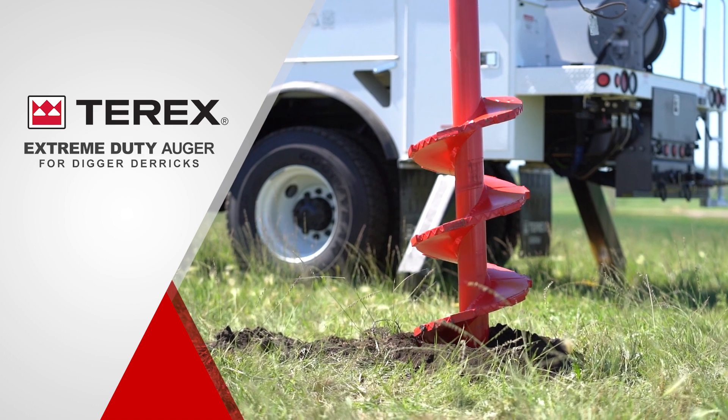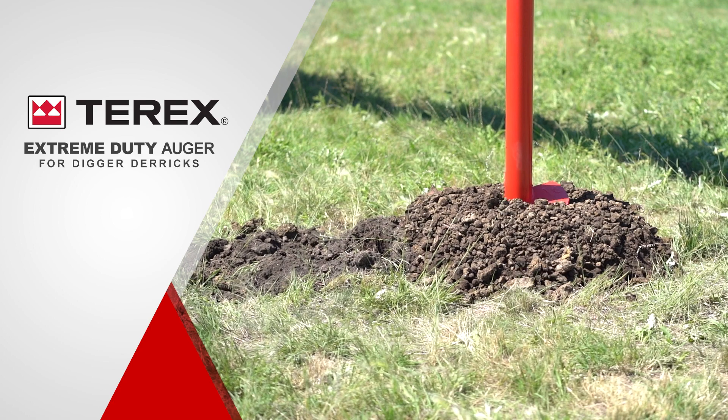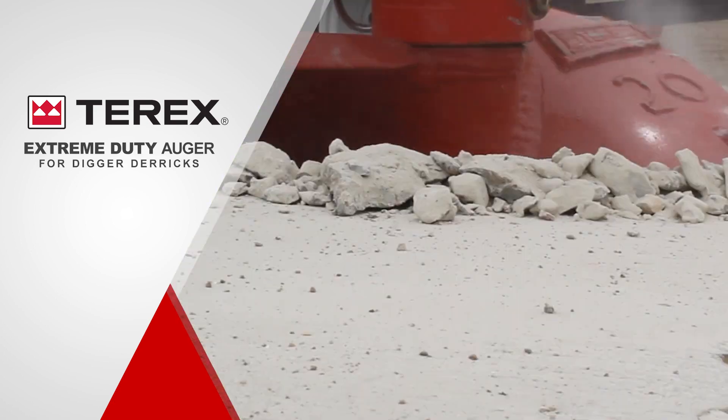Boasting a tensile strength of 85,000 PSI and outside welded bars, it easily cuts through the rockiest soils and even concrete with less wear and bending.